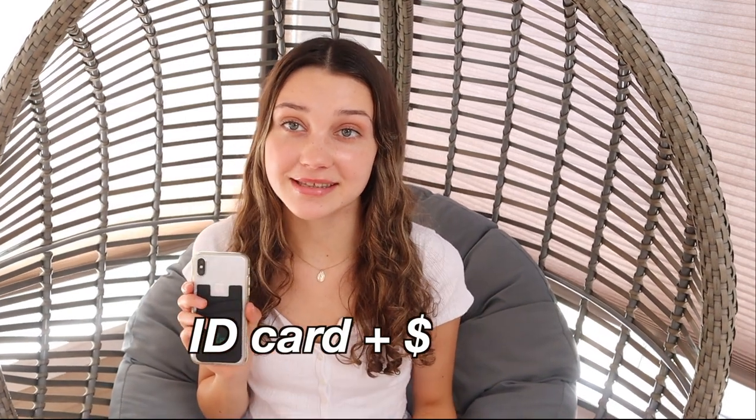Starting with my actual phone — it's pretty much the same as it was in my last What's on My iPhone video, so go watch that if you haven't already. But I added this Cal Poly card holder, which usually holds my ID card and some money and stuff.